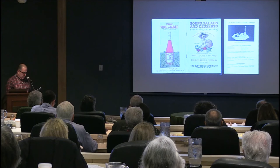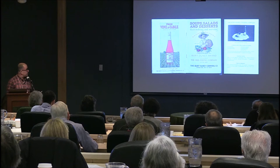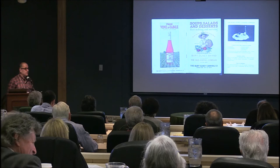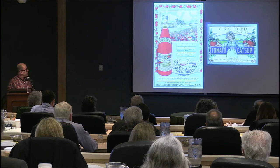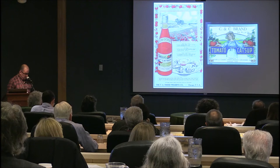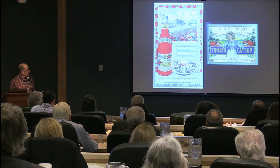K is for ketchup or catsup. A promotional booklet here from the Burt Olney canning company. Until only recently, ketchup was America's king of condiments, just dethroned by salsa — though at least we're keeping it in the tomato family. It's probably due to a higher Latino population and folks wanting a less caloric condiment. This is a 1918 magazine ad for C&C brand ketchup of Iowa.